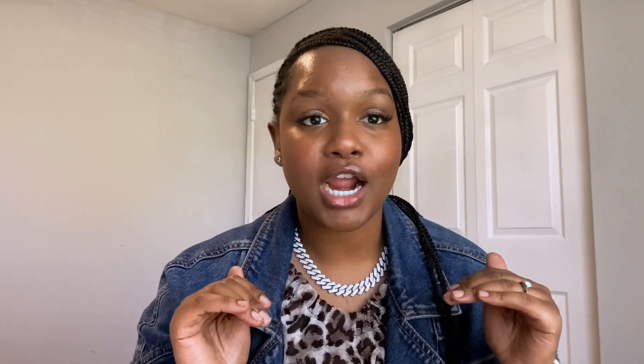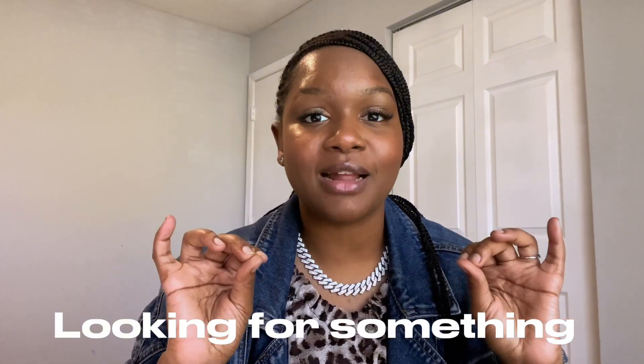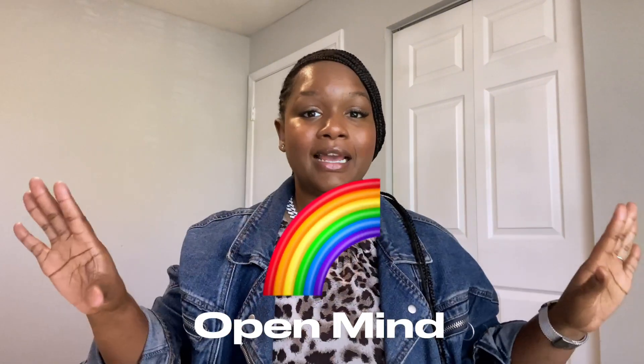Alright, so tip number one: never, I repeat, never go to Goodwill looking for something specific because that is where we mess up time and time again. You say to yourself, oh, I need a denim jacket and then run to Goodwill. Baby, it's not going to work that way. When you go to Goodwill, you have to go with an open mind. You have to go just to see what they have. You don't go looking for anything because you're not gonna find it. You may find something similar, but you will never find what you're going there looking for.